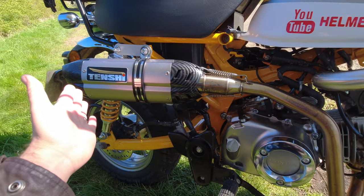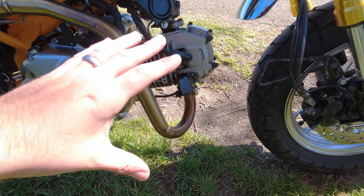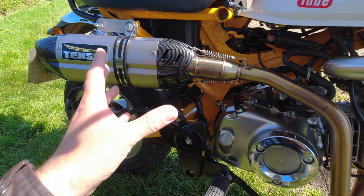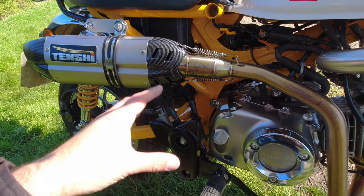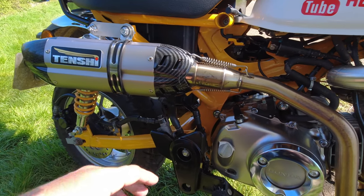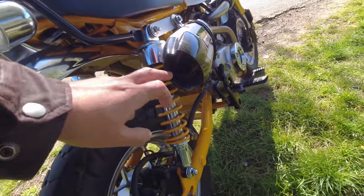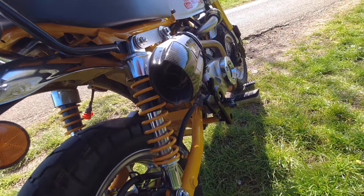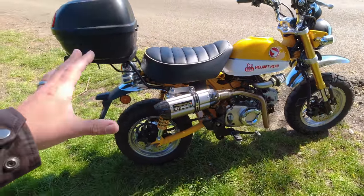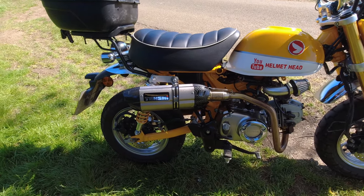The other upgrade is this exhaust — the Tenshi. This was £150 and, honestly, you pay for what you get. The bracket that came with it didn't fit properly, and the baffle is just hanging on there wobbling around making noise — but that doesn't matter because now it goes quicker and it sounds like a MotoGP bike.